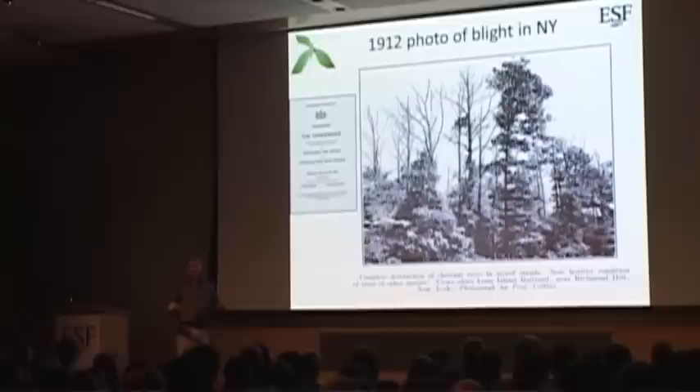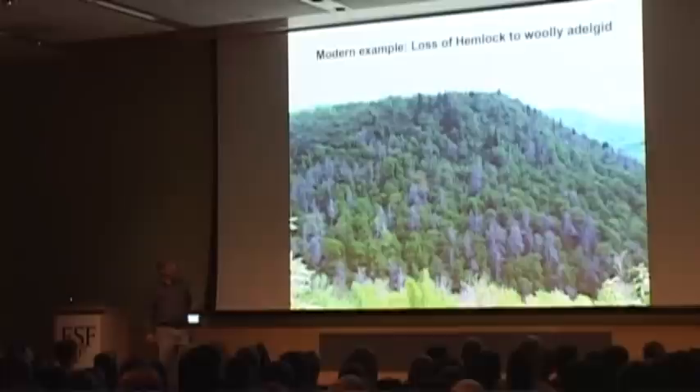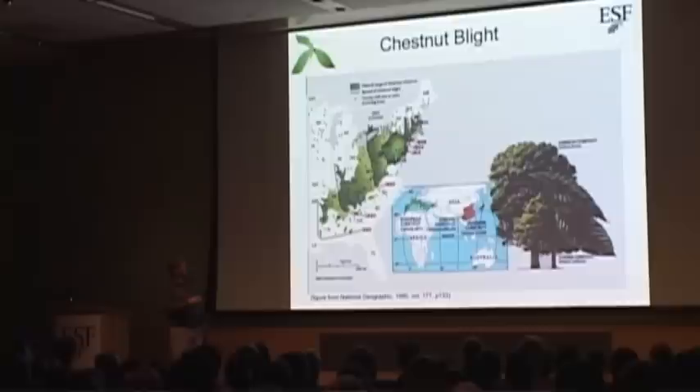Can you imagine that happening today? Probably the closest thing we have is hemlocks dying from hemlock woolly adelgid down in North Carolina along the Blue Ridge Parkway. But if you think about the American chestnut, you can probably double the number of dead trees in that scene when the blight came through. The blight started in New York State, quickly spread throughout the range of American chestnut, and by 1950 had killed somewhere between 3 and 5 billion large American chestnut trees.